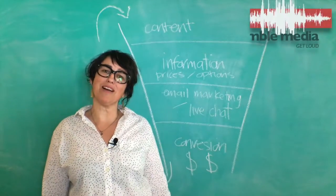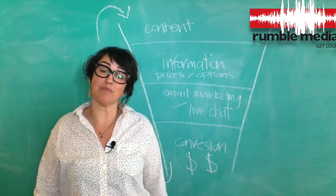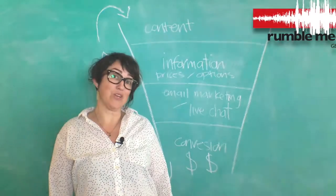Hi, my name's Irene. I'm the digital marketing strategist here at Rumble and I'm going to go through a few of our systems and processes that we do to help your business scale online.